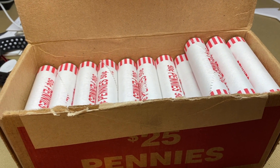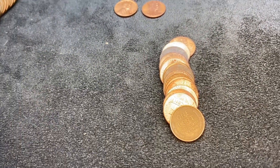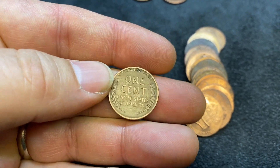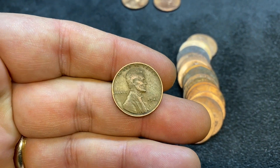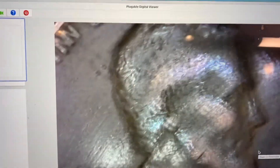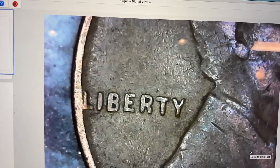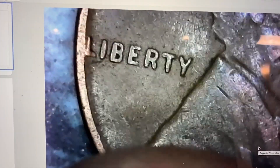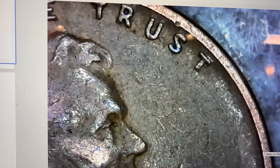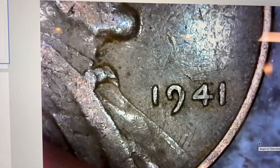We are on roll number seven and we have our first official find of the hunt — a wheat penny. Looks to be in okay shape. It is a 1941 Philly. There is a DDO on the 41 Philly, but I'm not exactly sure where it is. Typically it's in the word Liberty when you see DDOs on these pennies, or it's in 'In God We Trust,' which I don't see, or it's in the date, which again I don't see. So I think we just have a standard 1941 wheat penny.